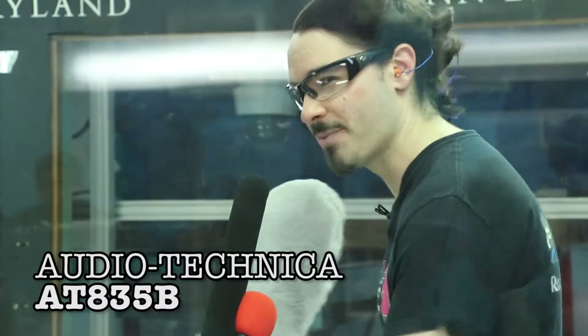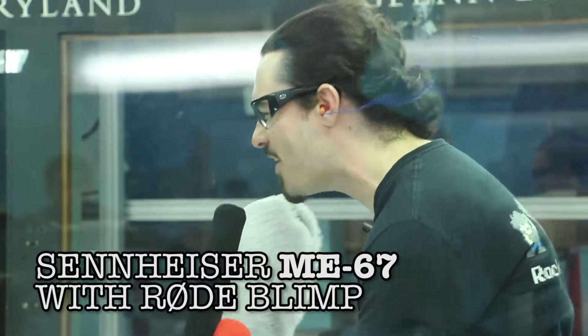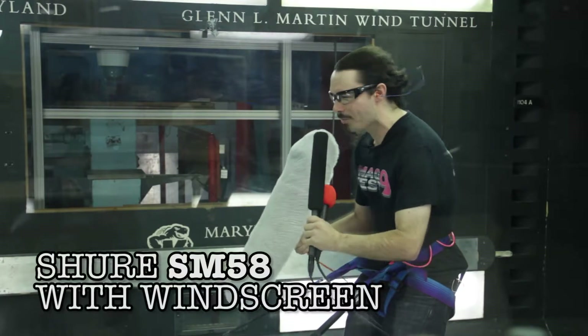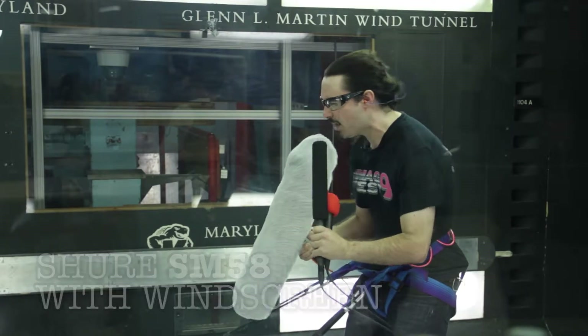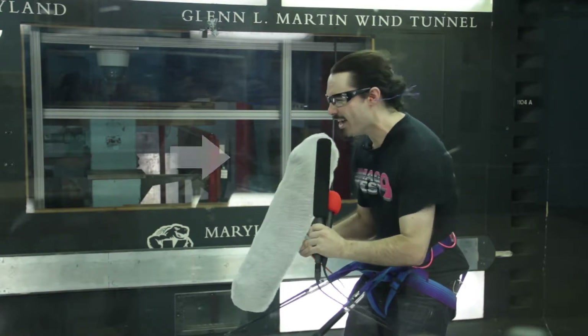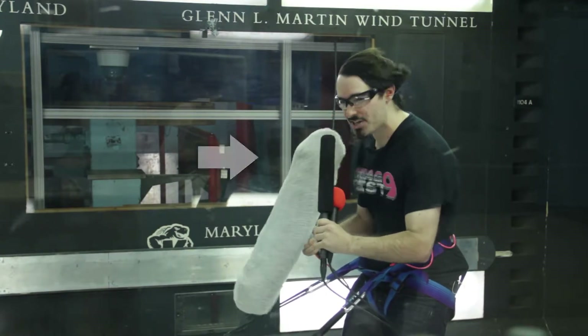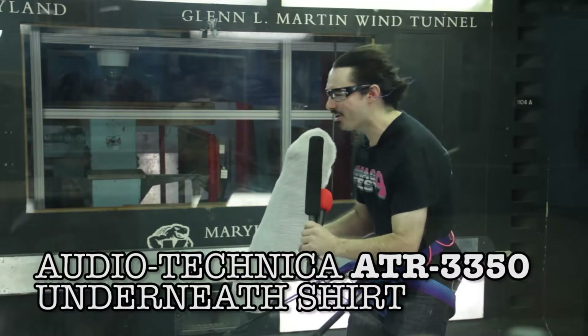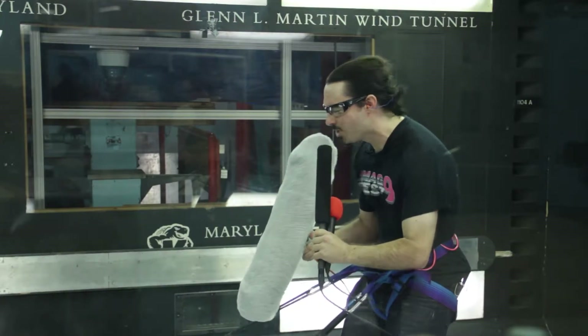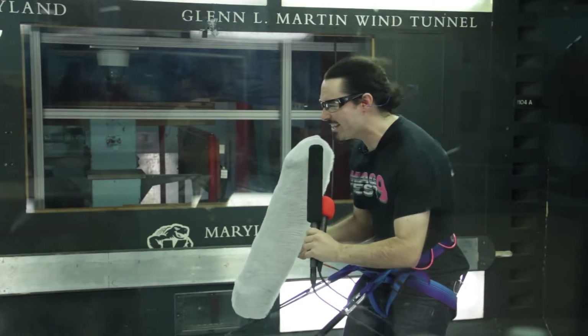Wind speed approached 50 miles an hour. Coming in second was the SM58 handheld mic. The cheap lavalier did pretty well too, but we think it's because the blimp was acting as a windbreak. The other two lavaliers did, well, not that great.